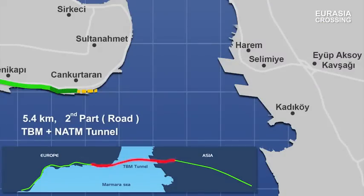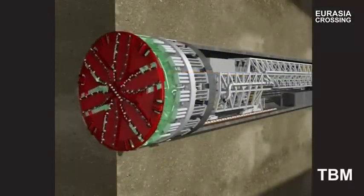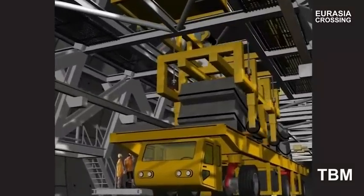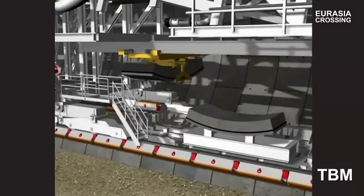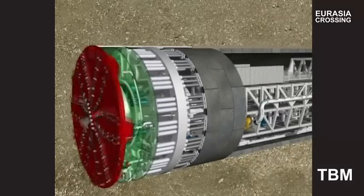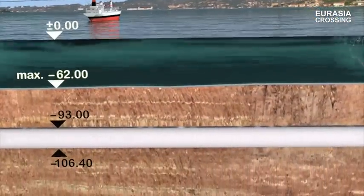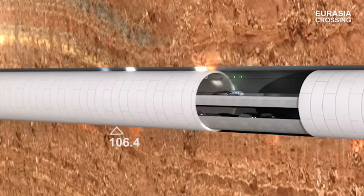The second and most important section of the project is the straight crossing, which is 5.4 km long and will be constructed using a tunnel boring machine. This part of the tunnel will have two decks with two lanes on each deck. The deepest point of the Bosphorus is 62 m from sea level, while the deepest point of the tunnel is 106 m.